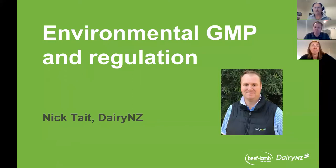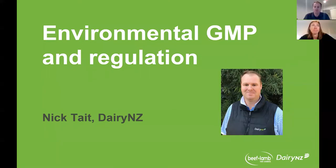My name is Nicholas Tate. I am the Southern Wintering Project Lead for DairyNZ, and as Olivia said, I'm just going to go over a few areas of good management practice, particularly related to the environment, what those benefits look like, and then cover off a bit of the regulation.